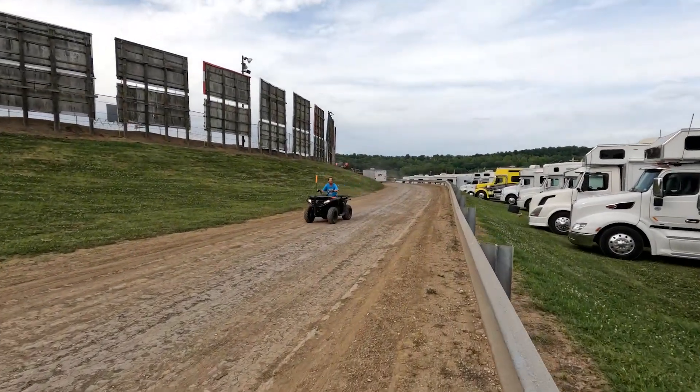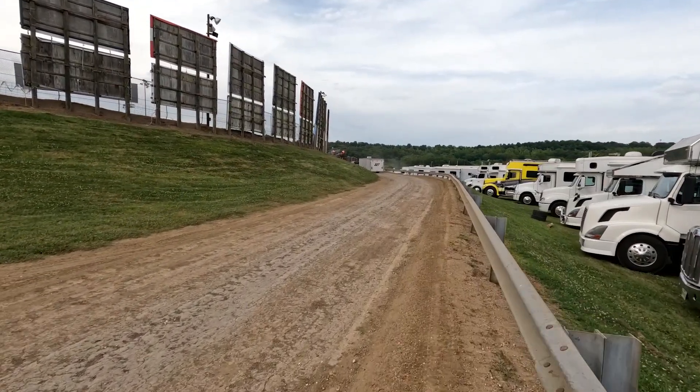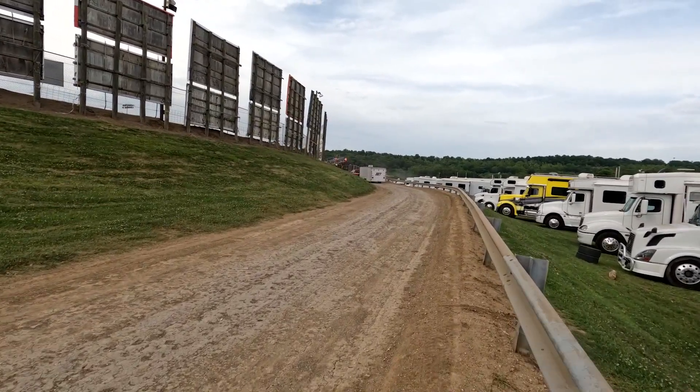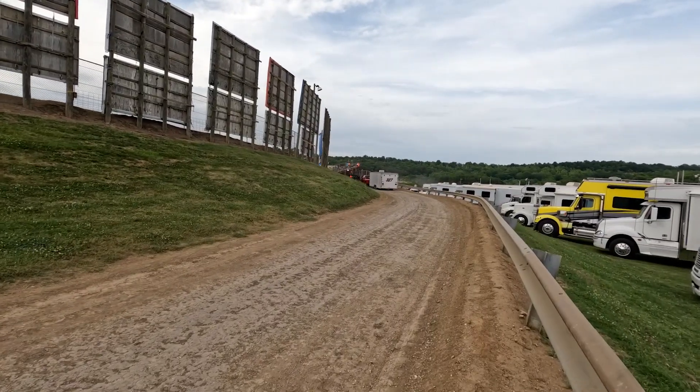Walking up the pit road here. It's a long walk. I believe this is where they stage the cars — there's a gate up here. Sounds like it's a pretty decent place to shoot from, at least that's what Trent told me, so we're gonna see.